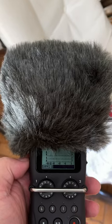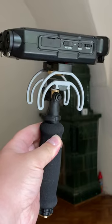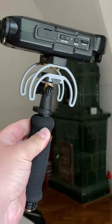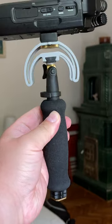I normally recommend this kit from Rycote, which offers you a quality windshield, a grip, and a shock mount. The grip and shock mount allow you to hold the recorder in your hand without getting handling noise in your recordings.